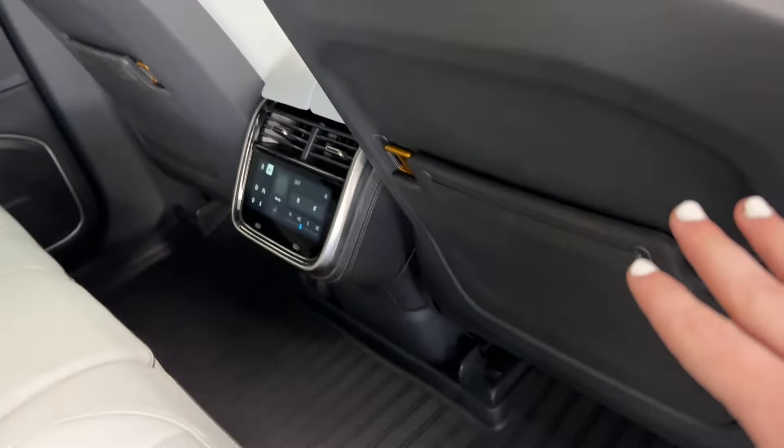We'll now continue around to the driver side. Just like on the passenger side, you do have access to that large storage space behind the rear doors, and the air compressor kit is inside here. I'd also like to mention that with the purchase of the vehicle, you do get the original key, a key card, and two keys for the crossbars at the top of this pickup.